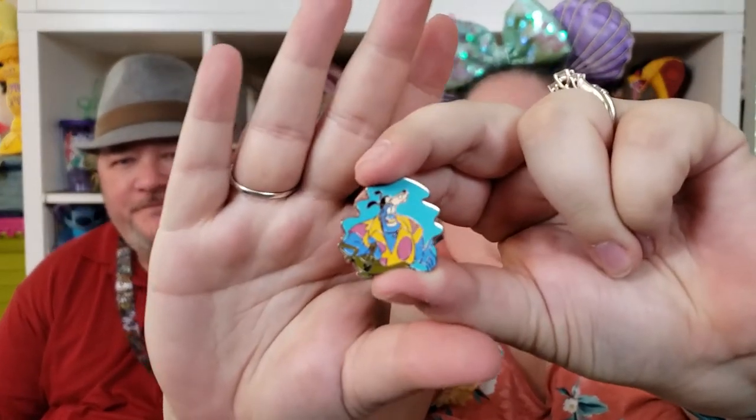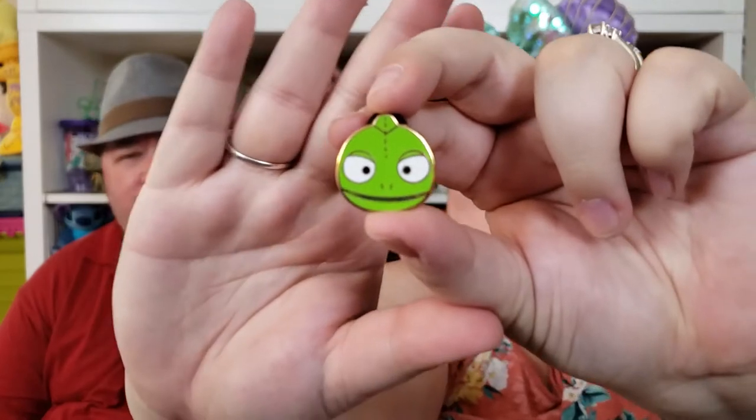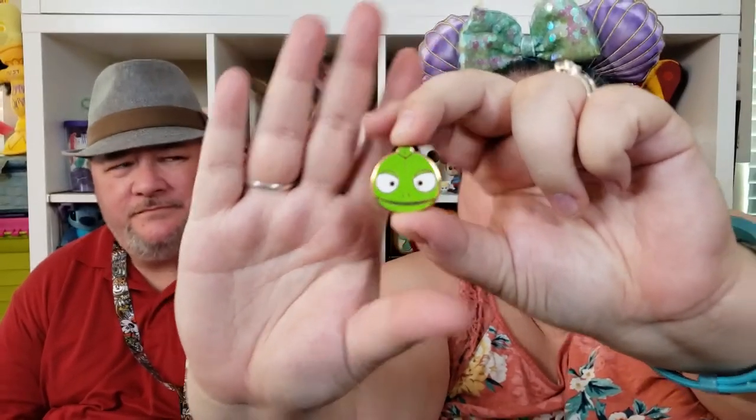This one is also from last year — I want all of this set because it's the Genie, but I especially like this one where he's going on vacation wearing a goofy hat. And this one I was so excited to get — not just because I liked it, but when I got back to the resort I looked at the back and it's a limited edition. It's Pascal, I think from the Disney Store, limited edition of 1000.